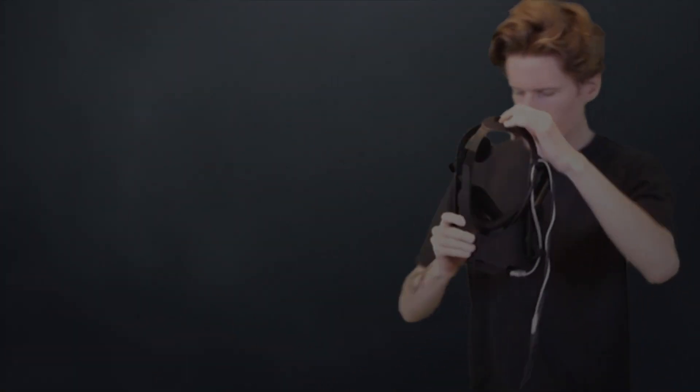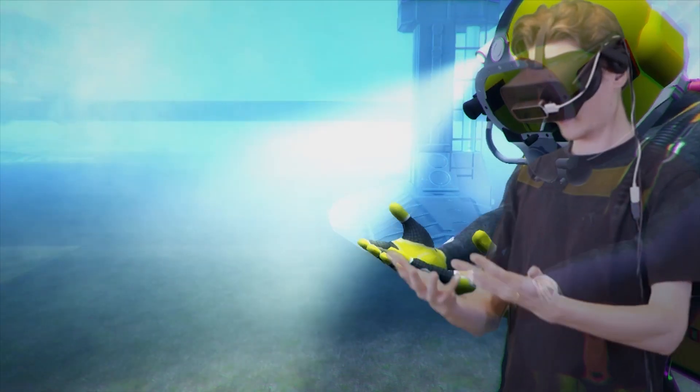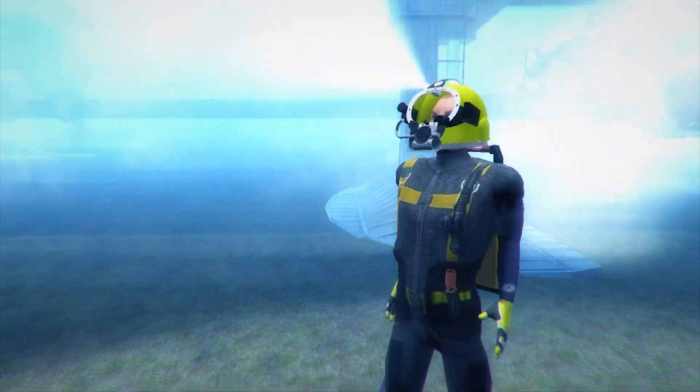Pale Blue presents VR Diver — a tool for planning and training for commercial dives. Preparedness and good communication are crucial. That's why we have created VR Diver.